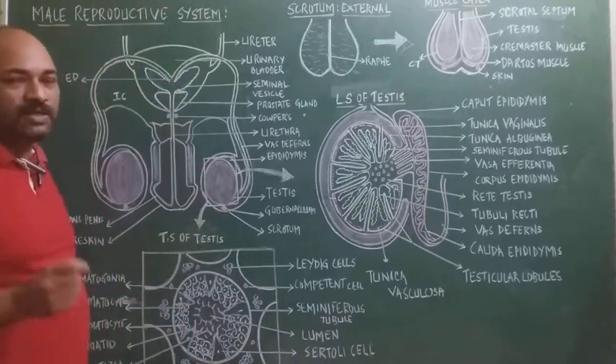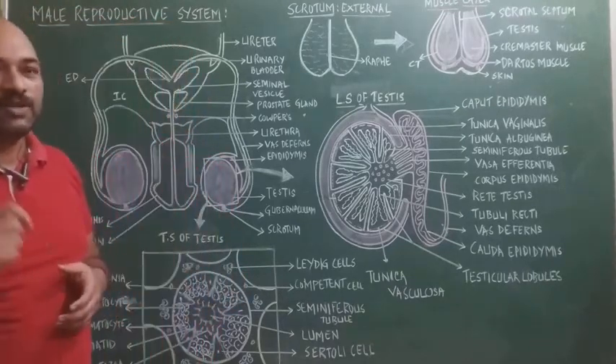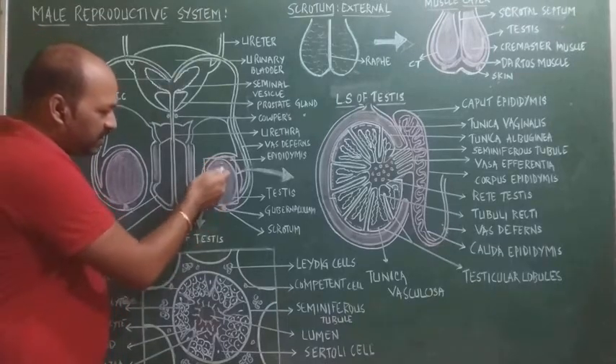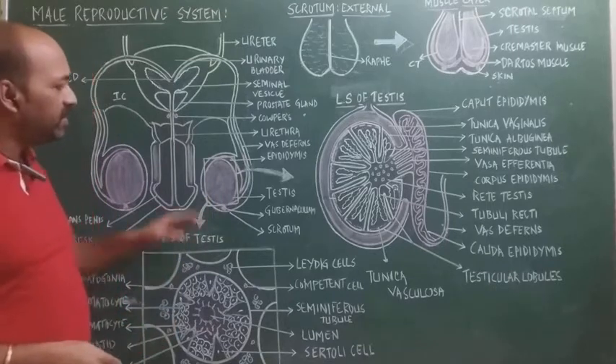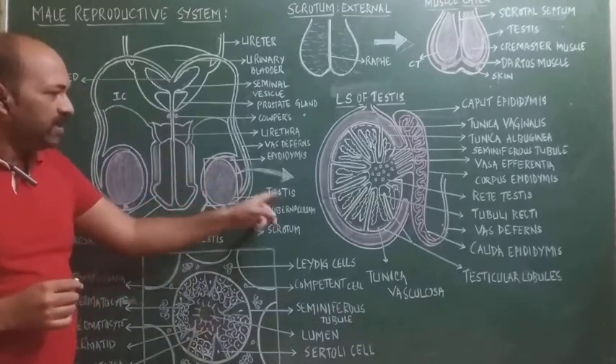The next part is the testis. Testis are pink, ovoid, soft, smooth organs. They are 5 cm in length, 2 cm in width, and 3 cm in thickness.